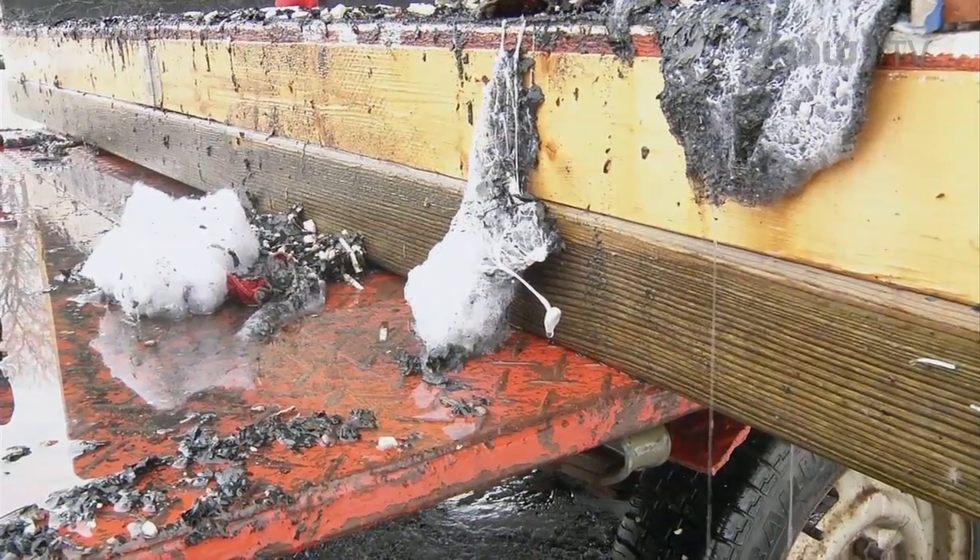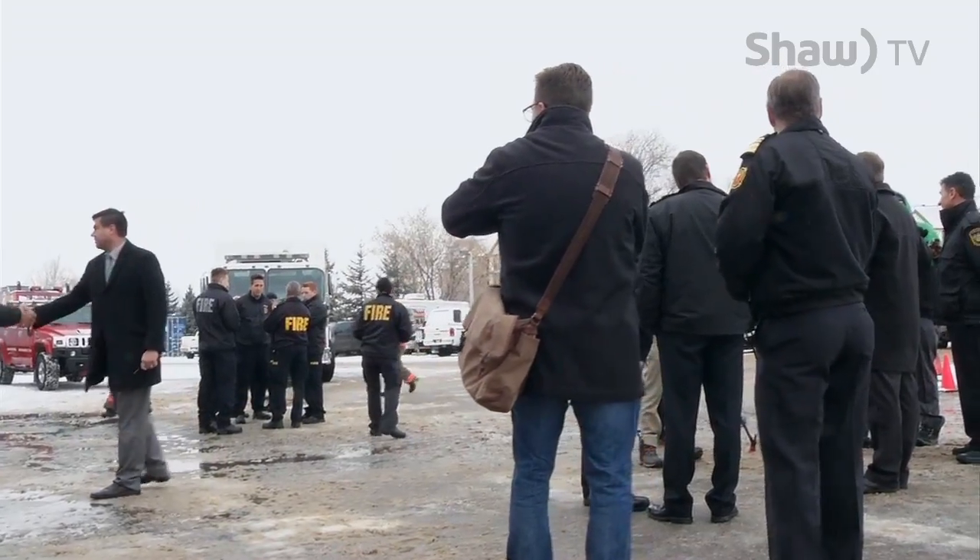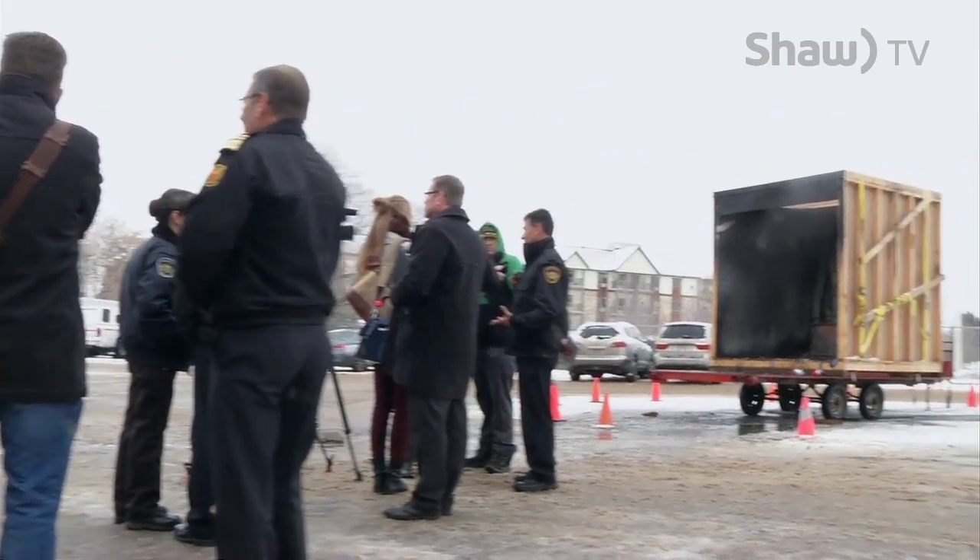From everyone at Shaw and the Saskatoon Fire Department, we hope you have a fun and safe holiday season. With Go, I'm Justin Tendek.